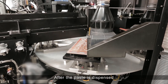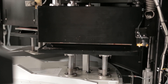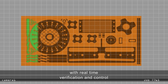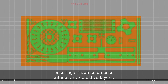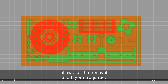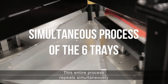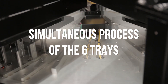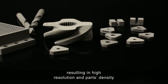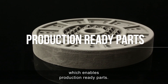After the paste is dispensed, the new layer goes through a hardening phase. The layer is now ready. From here we proceed with real-time verification and control, ensuring a flawless process without any defective layers. An integral milling unit allows for the removal of a layer if required. This entire process repeats simultaneously on each of the six trays, resulting in high resolution and parts density and uniformity, which enables production-ready parts.